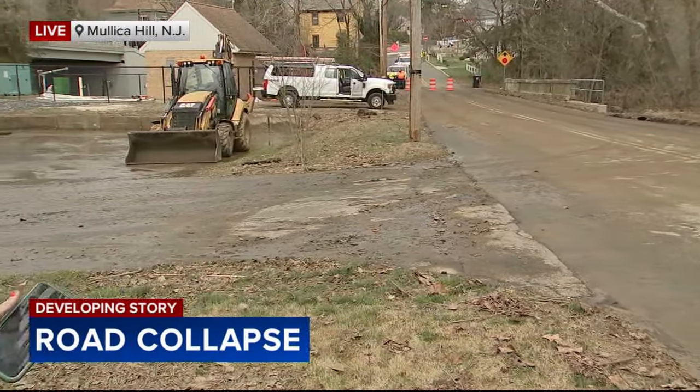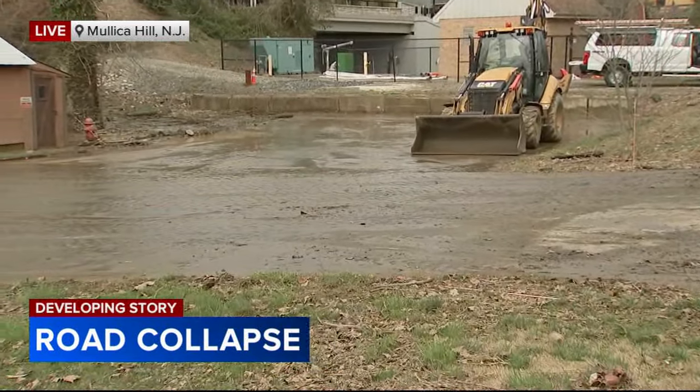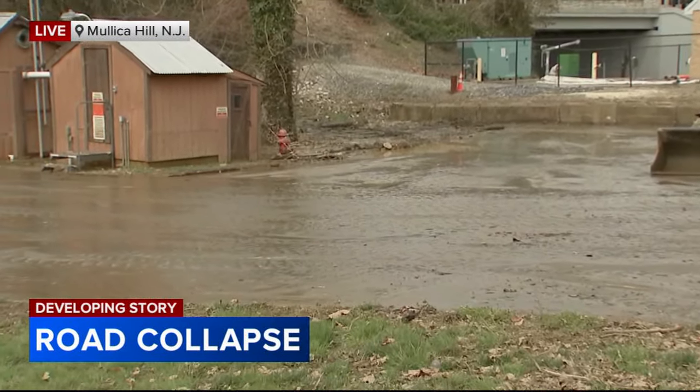We're on Mill Road right now, which is shut down. You can see that all of this was underwater — you can see the mud and debris that's left behind. This was flooded out around 8 o'clock this morning when all of this happened.